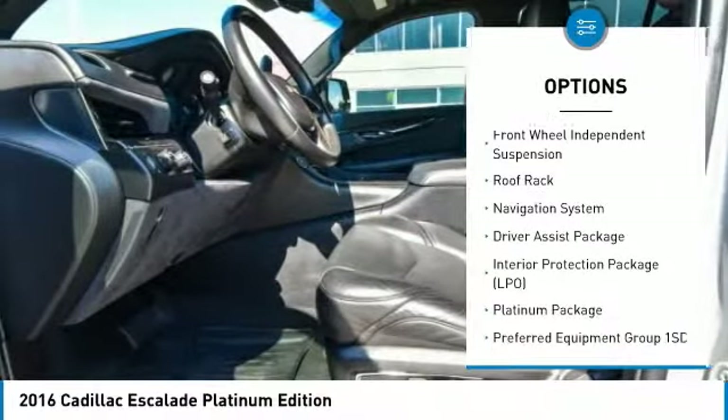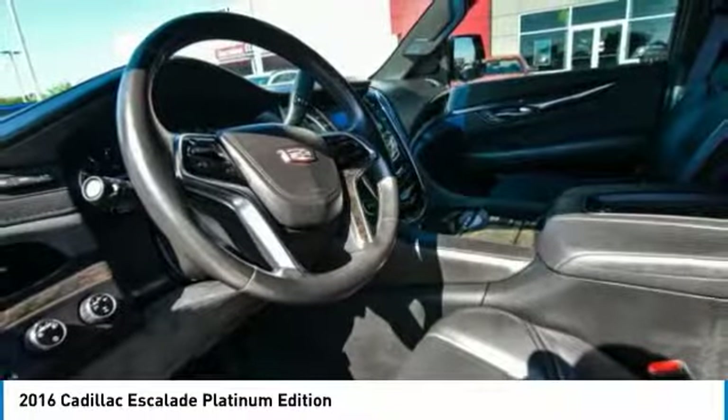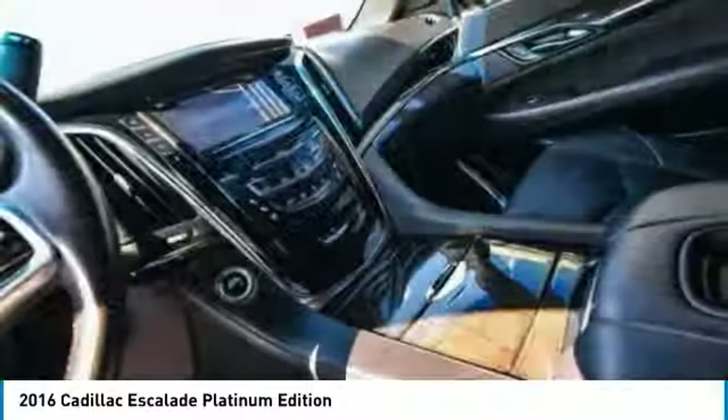Brake assist, traction control, remote keyless entry, fog lights, front wheel independent suspension, roof rack.